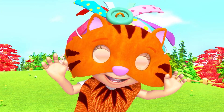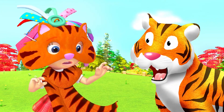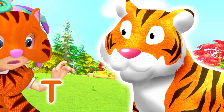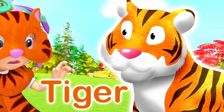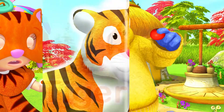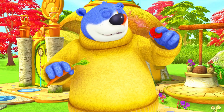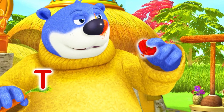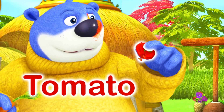You scared me, Rosie! T is for Tiger. You do look funny, Big Bear! T is for Tomato.